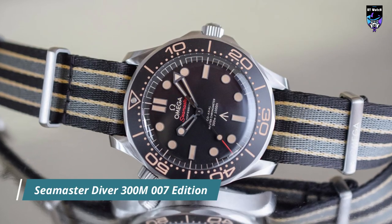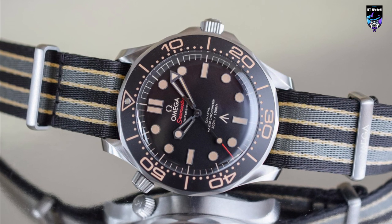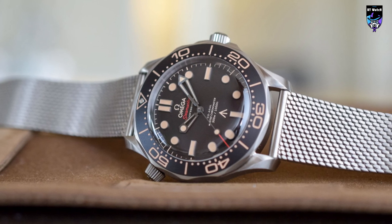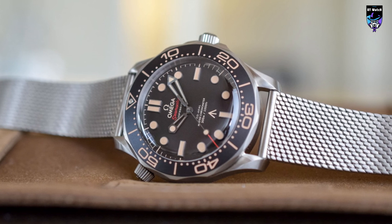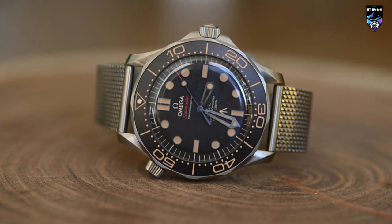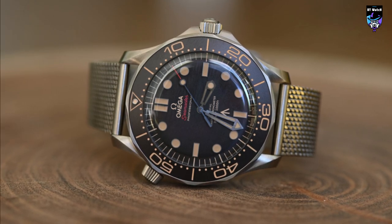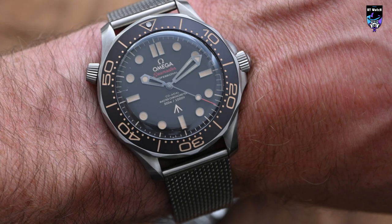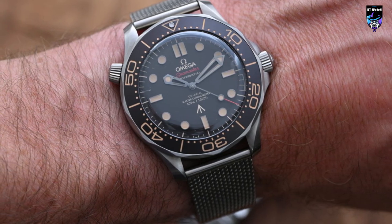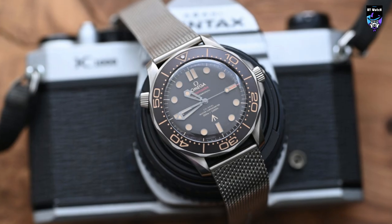Daniel Craig and the No Time to Die filmmakers actively collaborated in defining the specifications of this Seamaster Diver 300M No Time to Die edition. In particular, the actor suggested some vintage touches and colors, while also recommending to use titanium for the case and bracelet, as a lightweight watch would be a plus for a military man like Bond. Omega used grade 2 titanium, which is pure titanium, differently from grade 5 titanium, which is an alloy combining titanium, aluminum, and vanadium. The case is 42mm in diameter and 13mm thick, slightly slimmer than the standard Seamaster Diver 300M models thanks to a new doming of the scratch-resistant sapphire crystal glass with anti-reflective treatment inside.